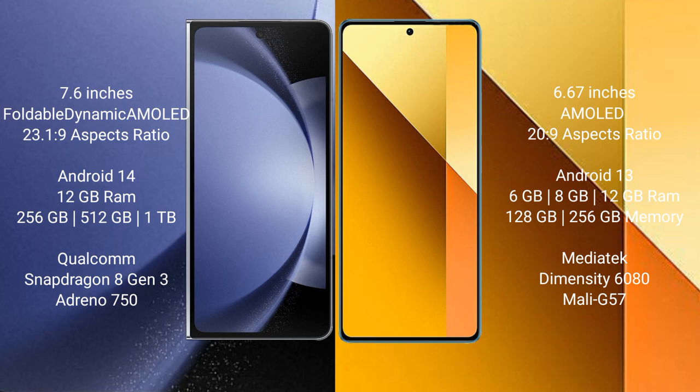Samsung Galaxy Z Fold 6 runs on the Android 14 operating system. Redmi Note 13 runs on the Android 13 operating system.